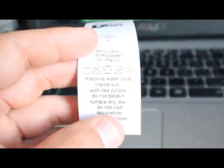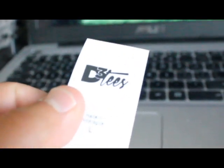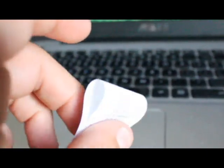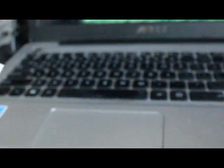Let's talk about the two main types of labels. The first is printed labels — these are awesome for private labeling. The whole point of a printed tag is it can carry all the required information your products need to be sold in the United States and the European Union. There are federal requirements — we made a video about that before, but there are a lot of different requirements.